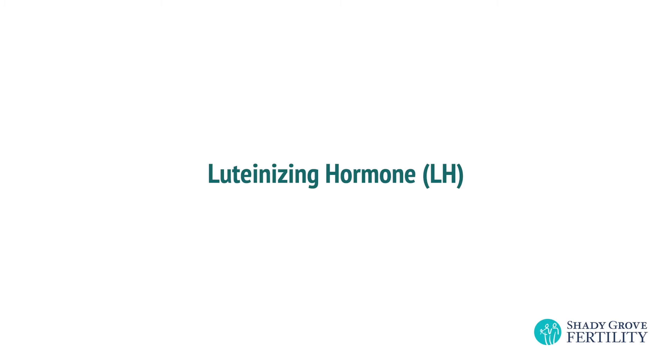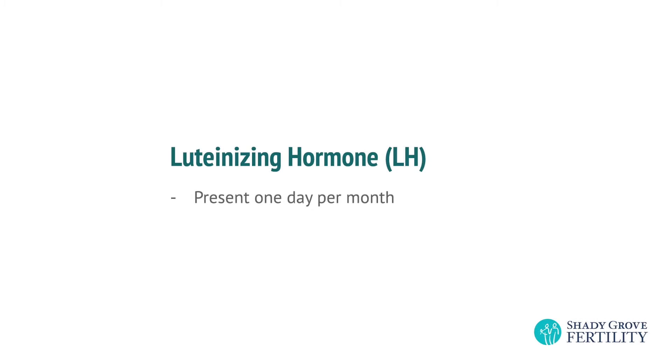So a woman doesn't lose just one egg every month — she loses a whole group of them. But that big one makes estrogen, and that estrogen tells the lining of the uterus to grow and get ready for a pregnancy. The brain responds with a hormone called LH, or luteinizing hormone. This is what's typically detected by an ovulation predictor kit. LH is only present in the body one day every month, and 24 to 36 hours after it appears, the egg is released or ovulated.